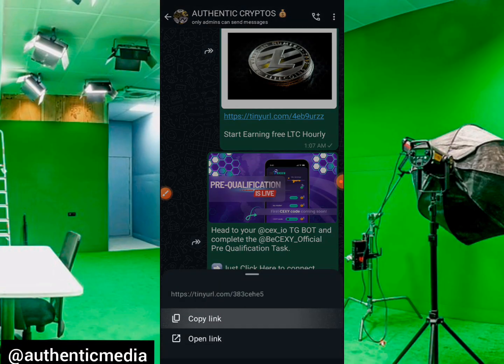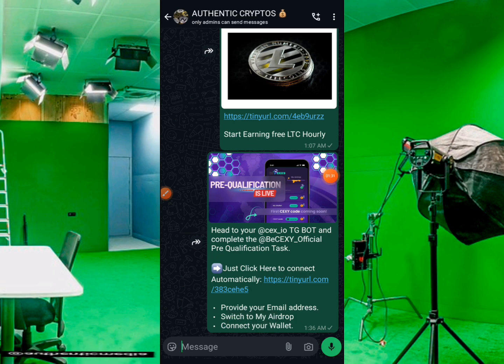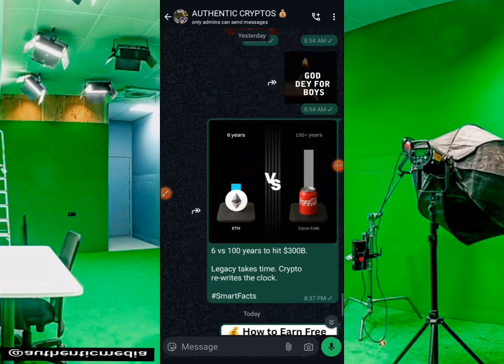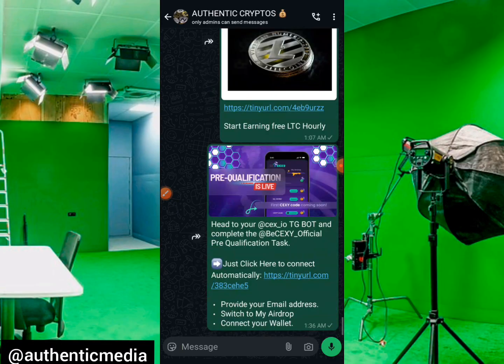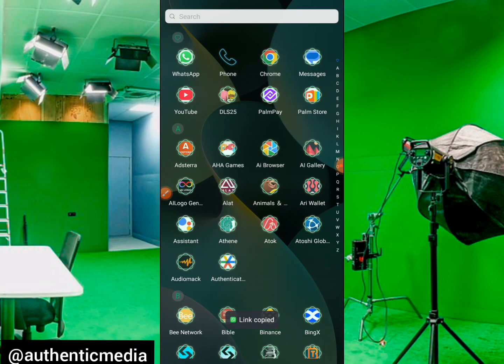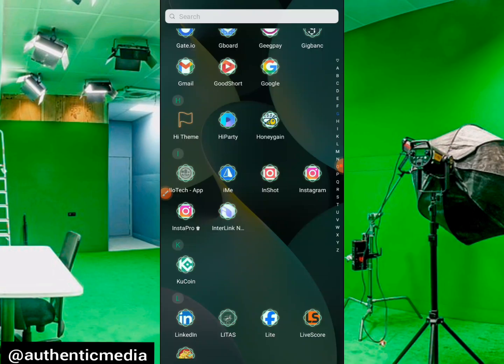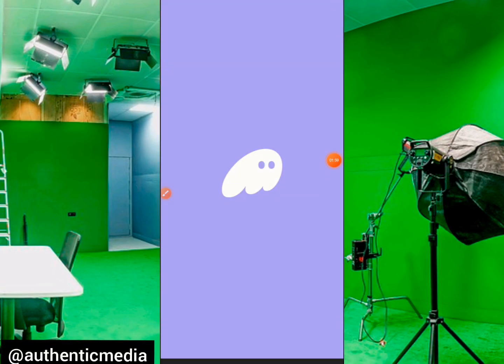You just have to copy this link — I'm going to be leaving it in the description and comment section of this video. Head straight to your Phantom wallet. For those who don't know, the SexyDorio airdrop has left the Telegram TON blockchain and has migrated to Solana blockchain. We are now going to be connecting our Phantom wallet, or any Solana wallet of your choice.